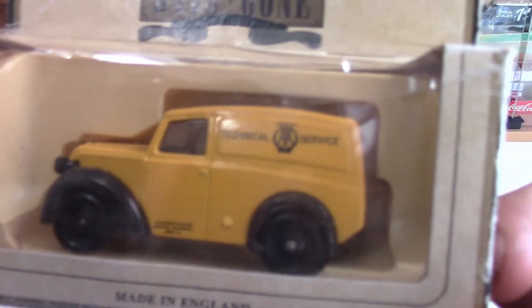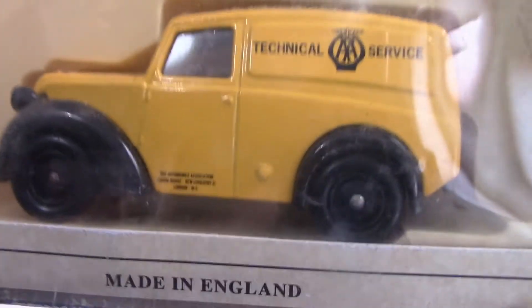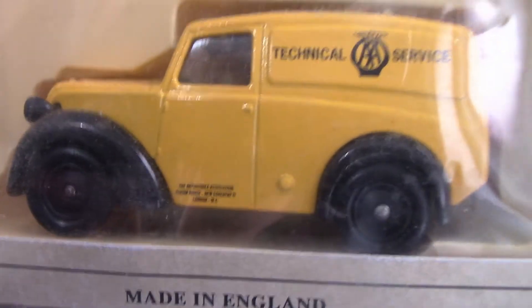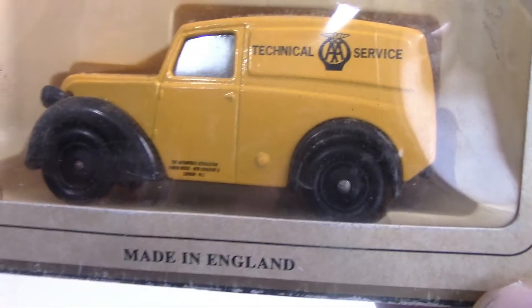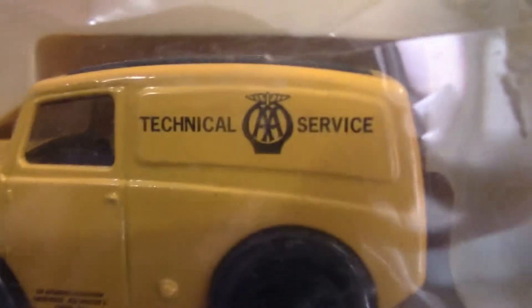This one is a Technical Service van. I don't know much about that company, but it was released by Lledo and it's a 1950 Morris Z van. It's got the Technical Service logo on there.